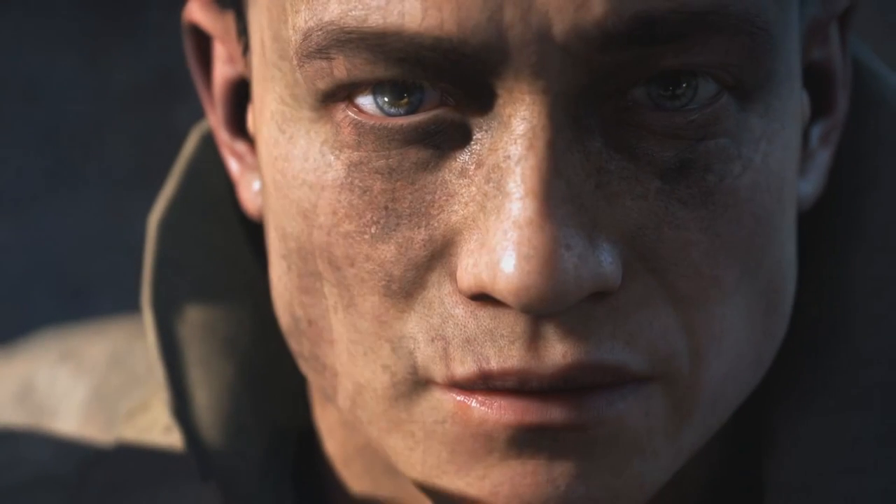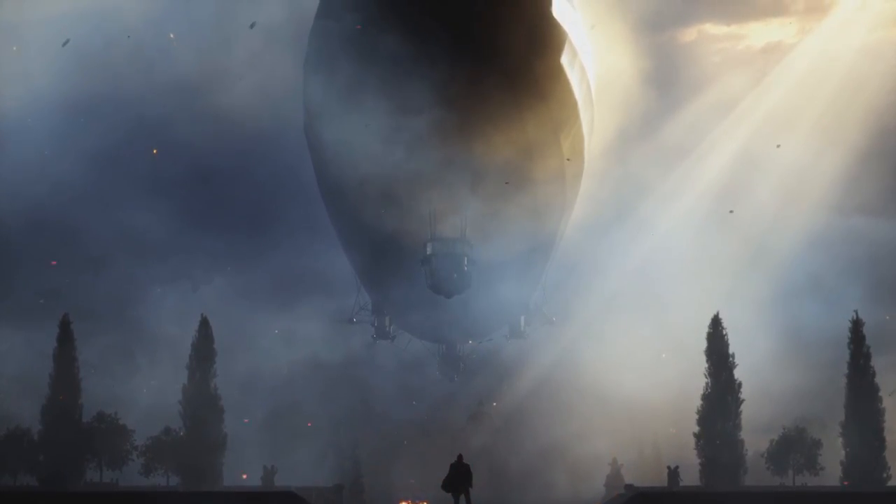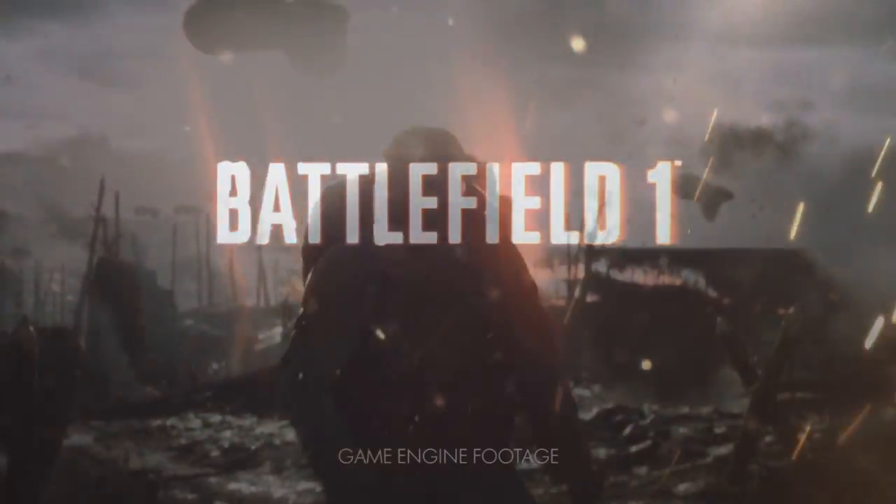As for the free map, my guess is that it's set somewhere in France because of the Hellfighter's occupation during World War 1 being just there. Let me know what you lads think of this DLC down below. Is it a good idea to have so many pre-order bonuses already?